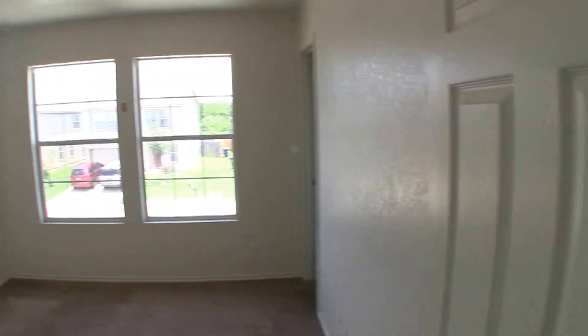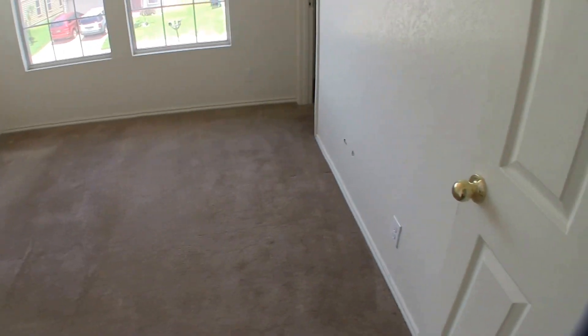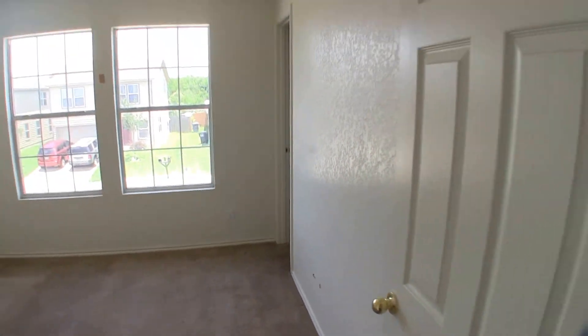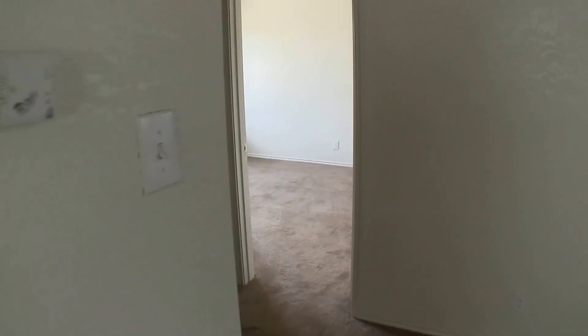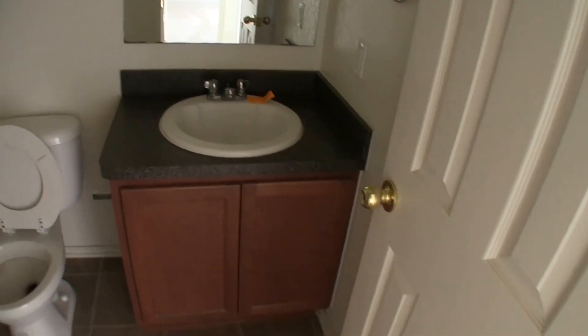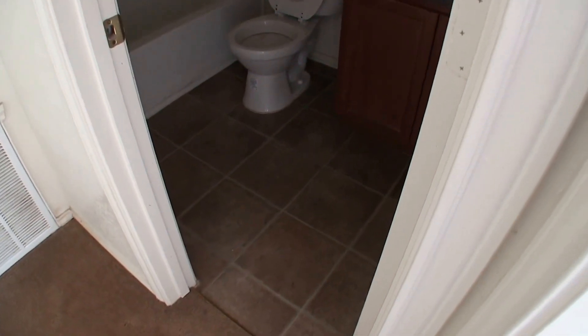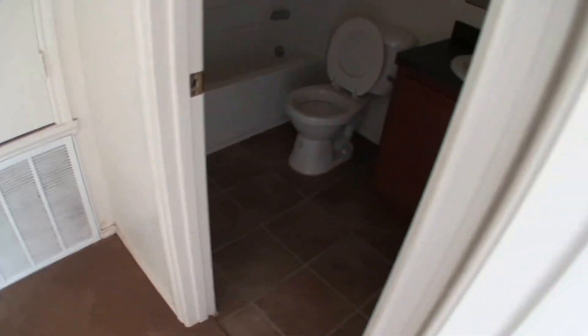We have bedroom number two right up at the front of the home. Bedroom number two is actually in decent shape, but it will need some flooring and a tiny bit of sheet rock work. You can see there's a little bit of sheet rock damage there, but that's very, very minor. Next to that we have full bathroom number one — a single vanity shower and tub combo. There isn't any evidence on the floor that something leaked, but obviously down below that is where that water leak is.